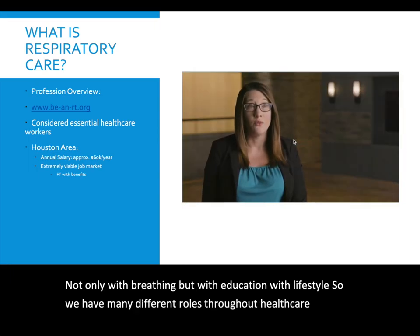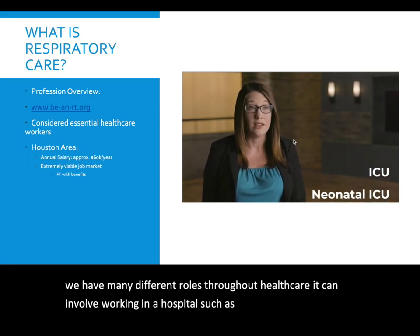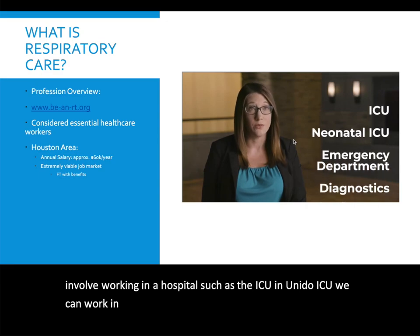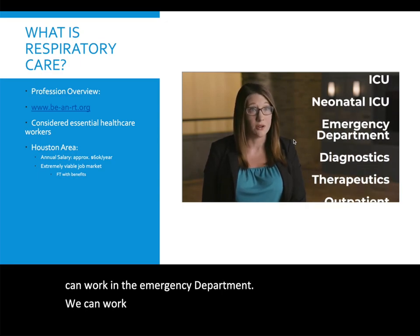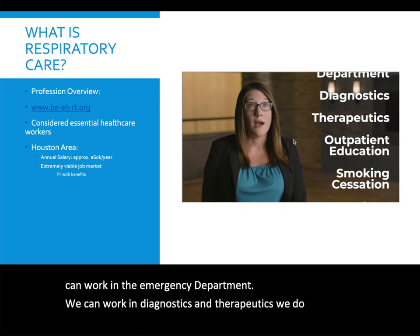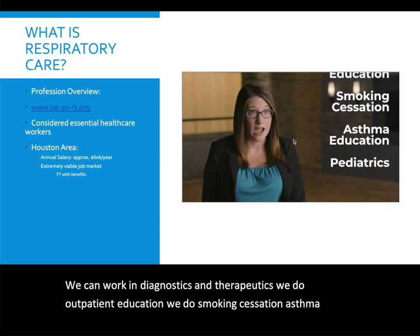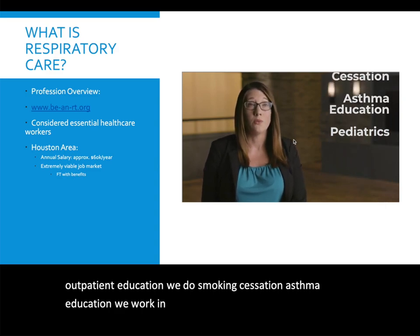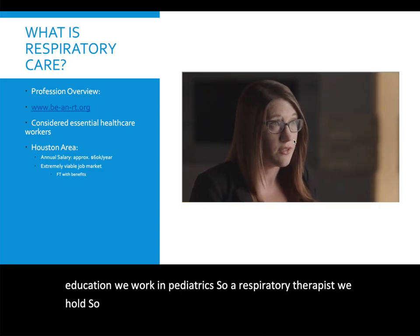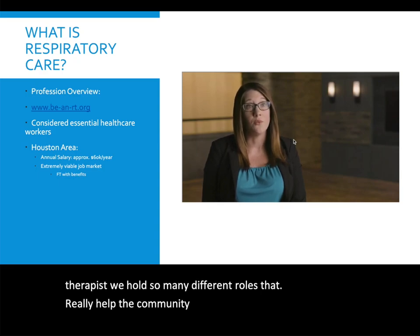Respiratory therapy can involve working in a hospital such as the ICU or a neonatal ICU. We can work in the emergency department, in diagnostics and therapeutics, outpatient education, smoking cessation, asthma education, and pediatrics. A respiratory therapist holds many different roles that really help the community in so many different ways.